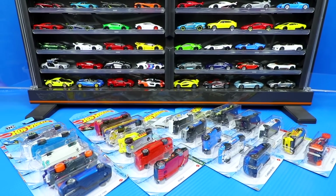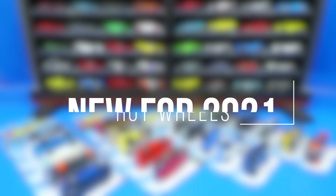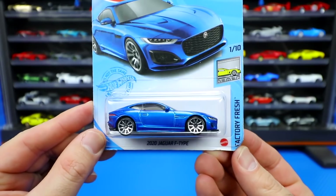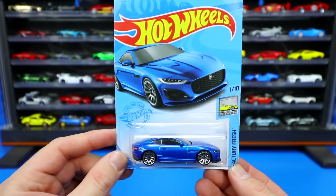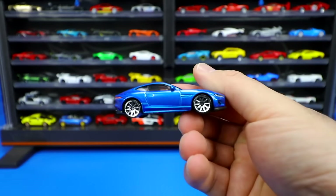What's up Peak Timers? Phil here from Peak Time Racing. Let's open up brand new for 2021 Hot Wheels. We got the 2020 Jaguar F-Type Factory Fresh car in a gorgeous looking blue color. Let's go ahead and pop it open and get a nice look at this one.